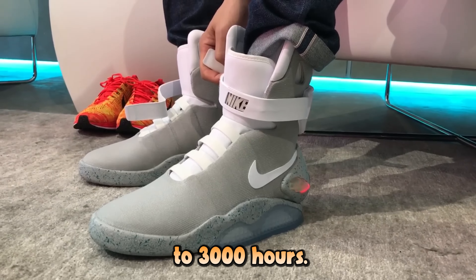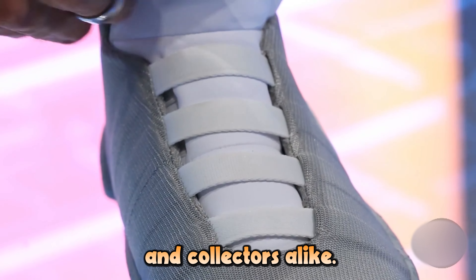As a limited edition release, only 1,510 pairs were made in 2011, and just 89 pairs in 2016, making them highly coveted by collectors. Their design mirrors the shoes worn by Marty McFly, featuring a sleek silhouette and glowing leather straps at the midsole and heel. Due to their cultural significance, Nike Mag sneakers are a prized possession for fans and collectors alike.